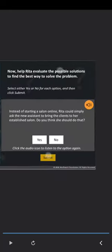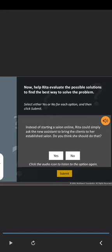Possible solutions: offer salon services at her clients' homes; start a salon online; hire a salon assistant. Now help Rita evaluate the possible solutions to find the best way to solve the problem. Select either yes or no for each option and then click Submit. Instead of starting a salon online, Rita could simply ask the new assistant to bring the clients to her established salon. Do you think she should do that? Well done. You have evaluated the point correctly. Carefully studying the effects of swapping or switching the solutions will enable you to make a more informed decision and solve the problem more effectively.